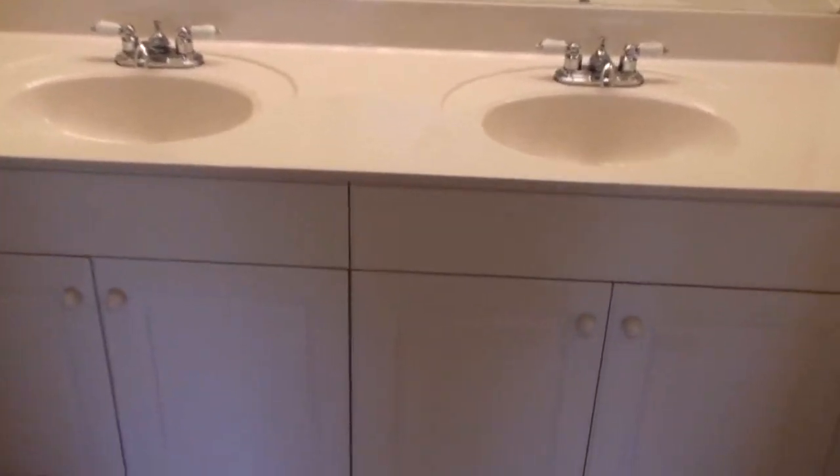The master bath has some beautiful inlay work on the tile on the floor, dual sinks, a large mirror with a light bar, and a walk-in shower with beautiful tile work. Behind me over here is the separate toilet area. So this is laid out beautifully.